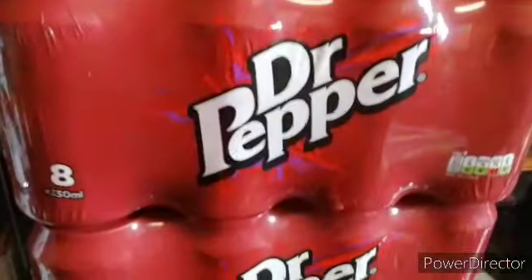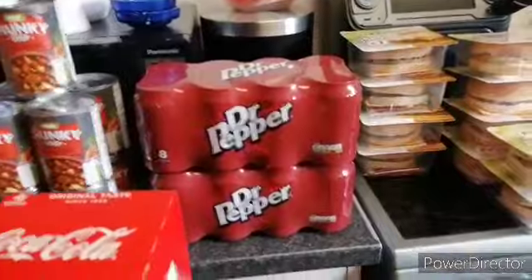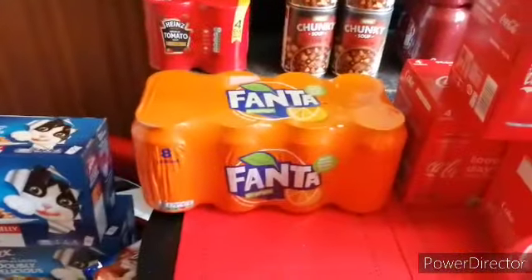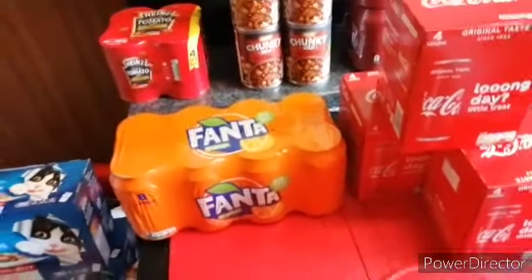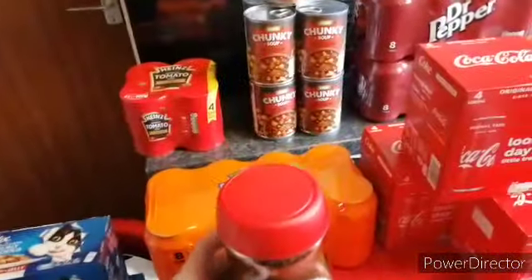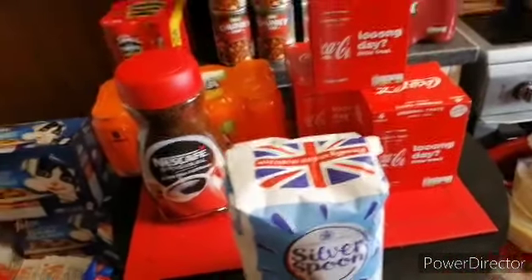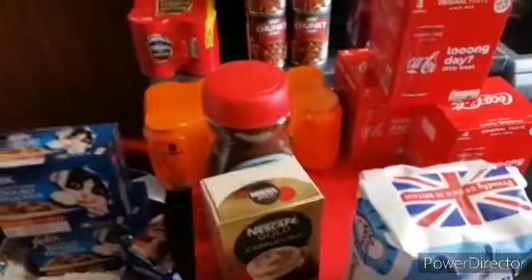Past two of the Dr. Pepper — you always get three of these cans of cola. Next, coffee, my usual coffee, and a bag of sugar. Some cappuccinos — I've got two boxes of them.